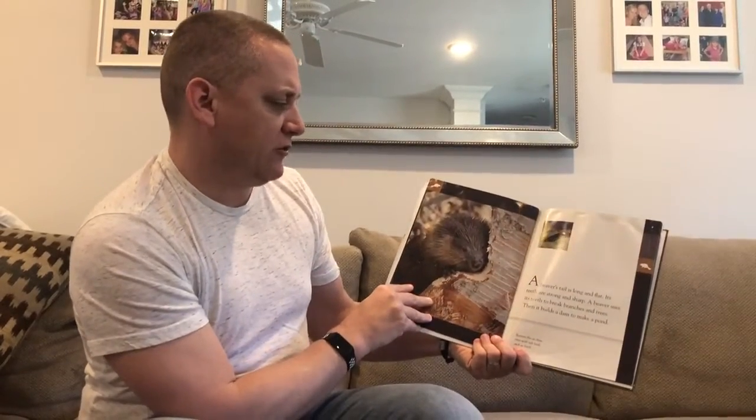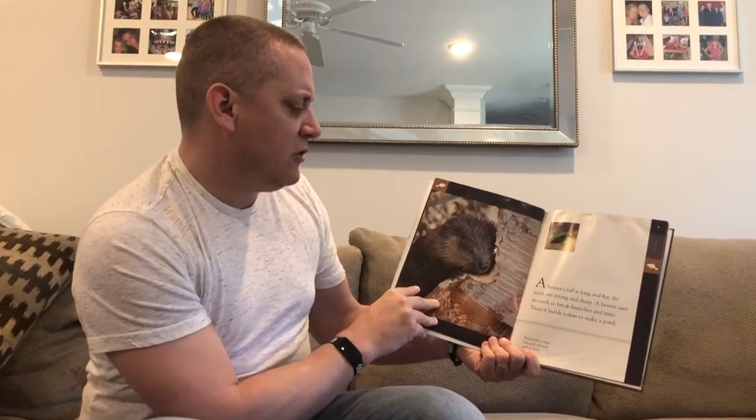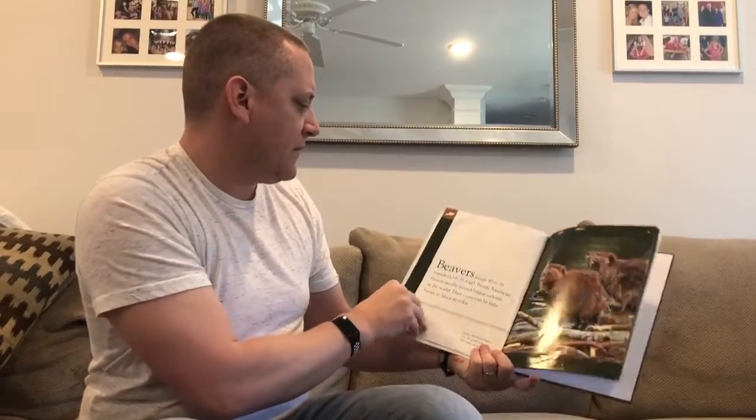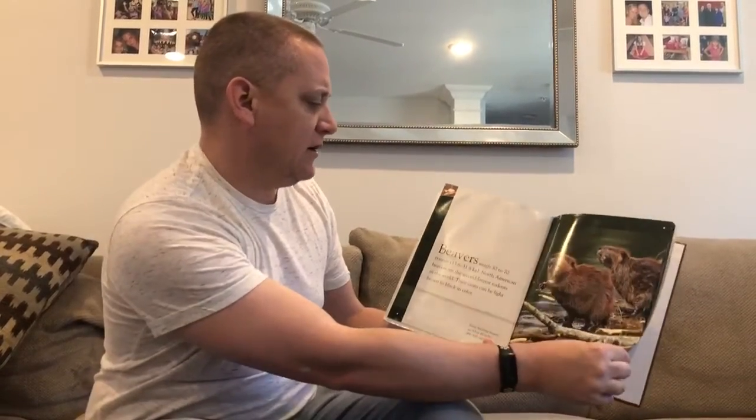A beaver's tail is long and flat. Its teeth are strong and sharp, and a beaver uses its teeth to break branches and trees, then builds a dam to make a pond. Beavers weigh 30 to 70 pounds — actually more than I thought. North American beavers are the second largest rodents in the world, and their coats can be light brown or black in color.